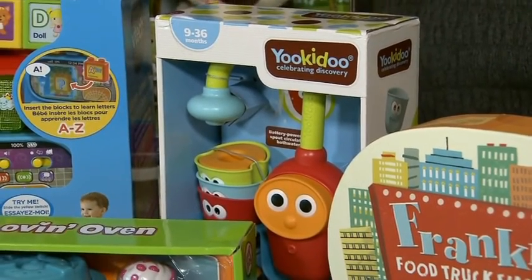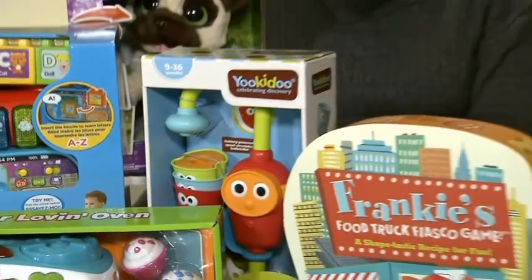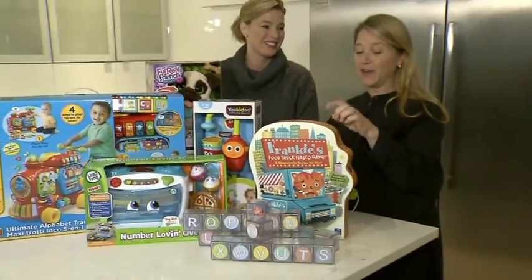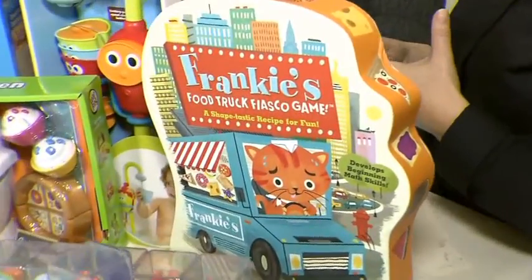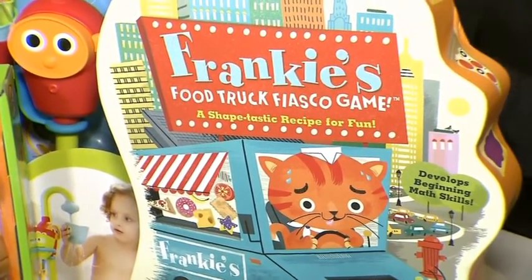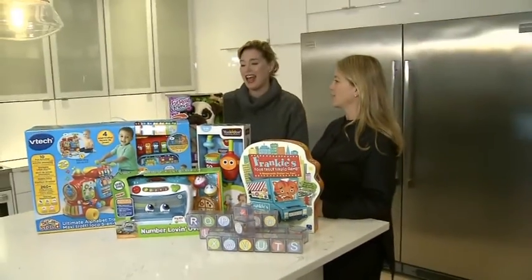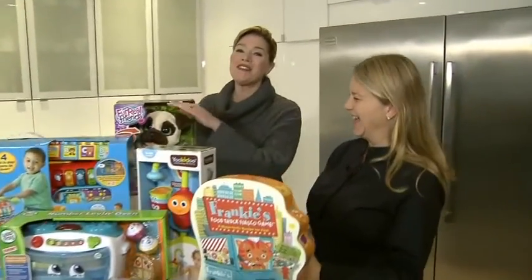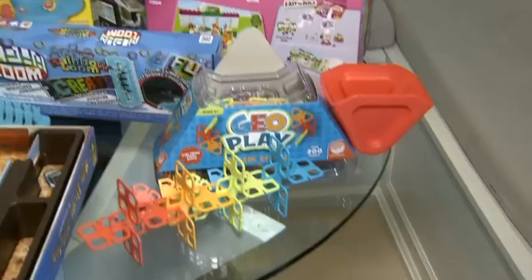The Yukidu Flow and Fill Water Spout attaches to the side of the bathtub and draws water up to spray — a lot of fun. And finally, Frankie's Food Truck from Educational Insights — staff there who are real foodies created the game themselves even though they weren't game makers. It's a really cute game for ages four and up. For more details on this list you can check out todaysparent.com.